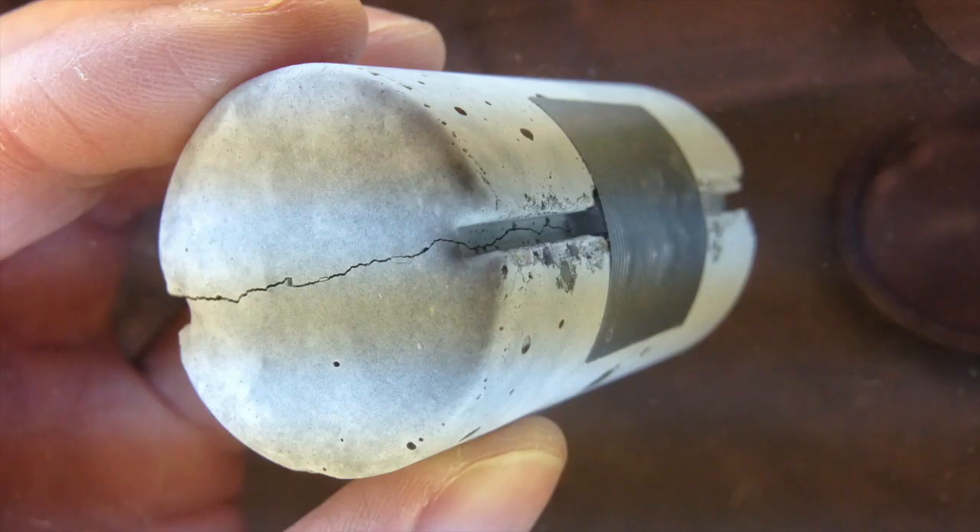My name is Damien Palin. I come from Kilkenny, Ireland. I'm conducting a PhD at the Technical University Delft in Holland. My research is on bacteria-based self-healing concrete, particularly its application in the marine environment.